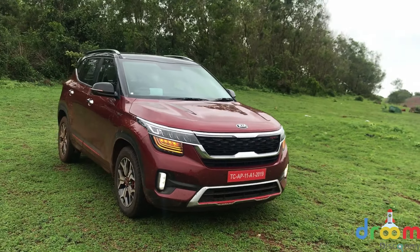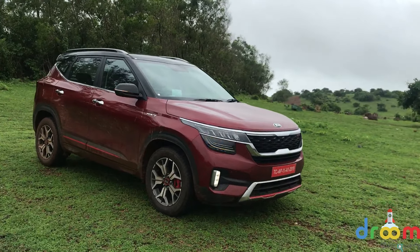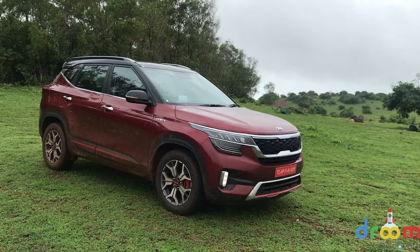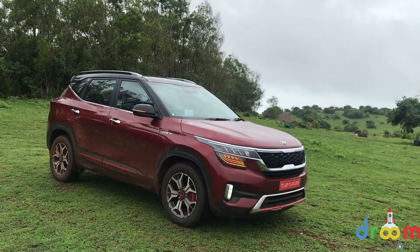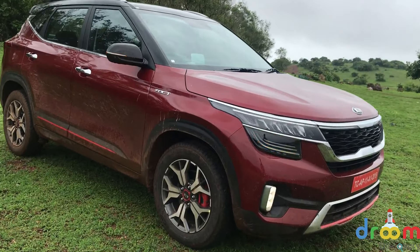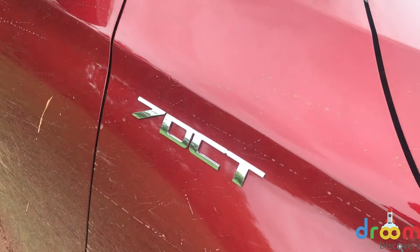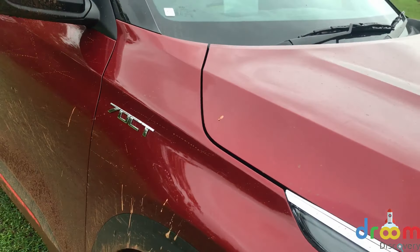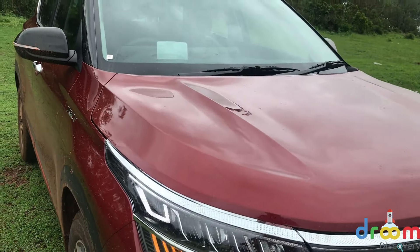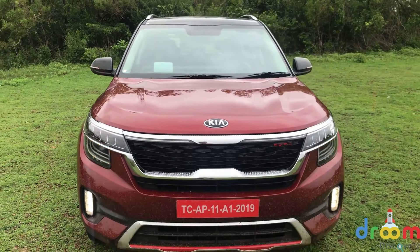What you see here is the range-topping GT-Line version, which is available with the 1.4-litre GDI turbo petrol engine, both manual and automatic. The one we have is the 7-speed automatic — the 7-speed DCT or dual-clutch, which you can see right now. The GT-Line does have a lot of differentiating factors compared to the normal version.